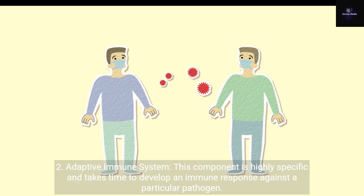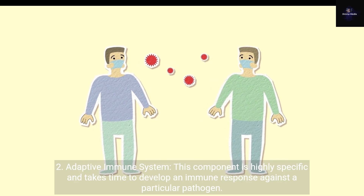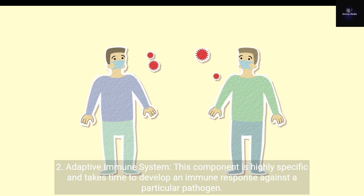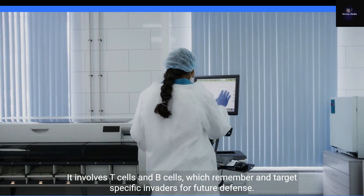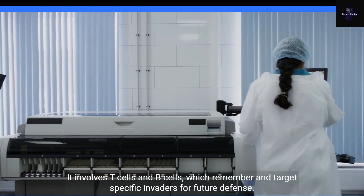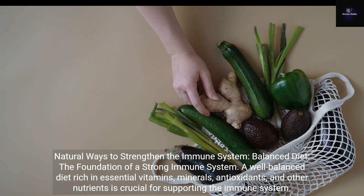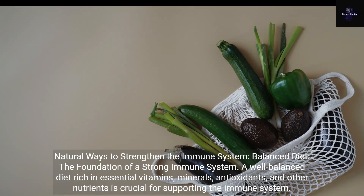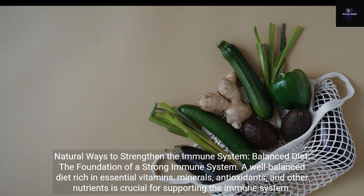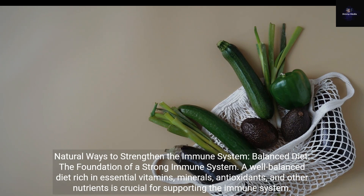Second, the Adaptive Immune System: this component is highly specific and takes time to develop an immune response against a particular pathogen. It involves T-cells and B-cells, which remember and target specific invaders for future defense. Natural Ways to Strengthen the Immune System. Balanced Diet: the foundation of a strong immune system. A well-balanced diet rich in essential vitamins, minerals, antioxidants, and other nutrients is crucial for supporting the immune system.